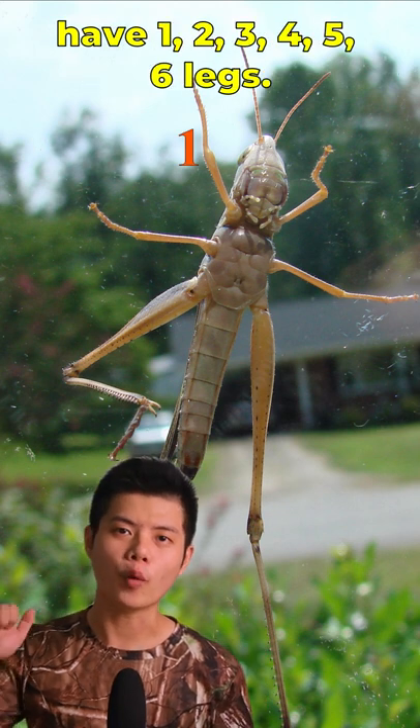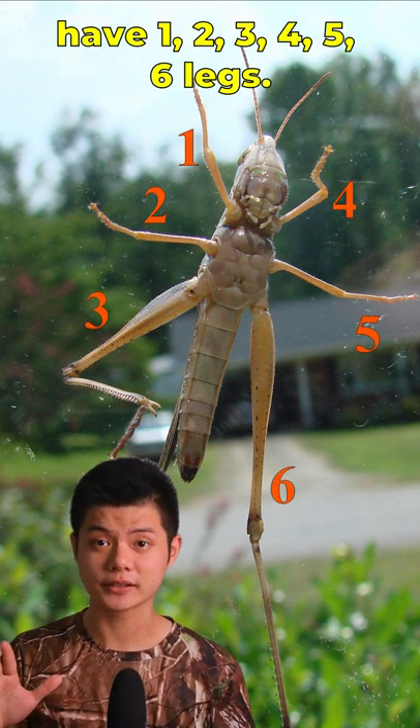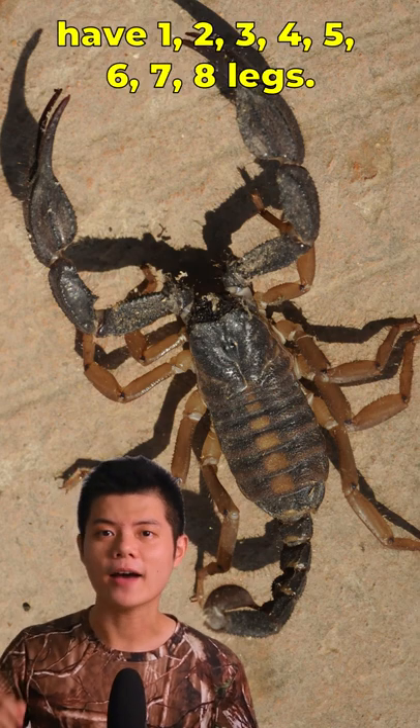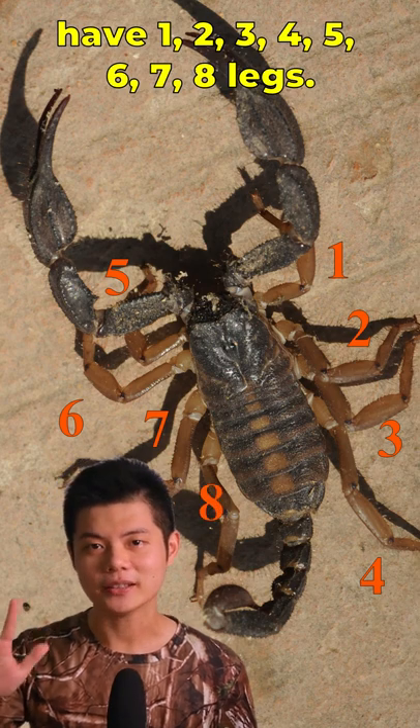Insects like grasshoppers have 1, 2, 3, 4, 5, 6 legs. While arachnids like scorpions have 1, 2, 3, 4, 5, 6, 7, 8 legs.